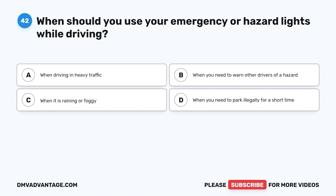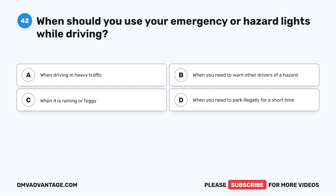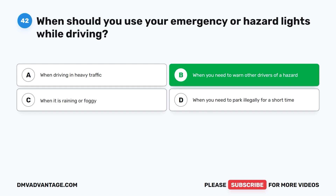Question 42. When should you use your emergency or hazard lights while driving? A. When driving in heavy traffic. B. When you need to warn other drivers of a hazard. C. When it is raining or foggy. D. When you need to park illegally for a short time.